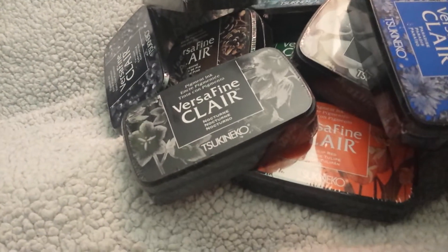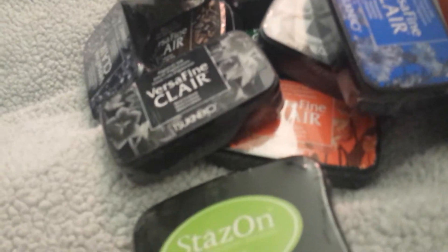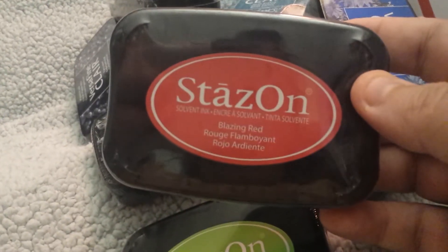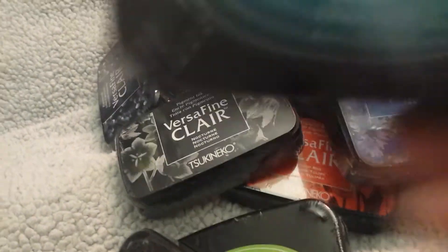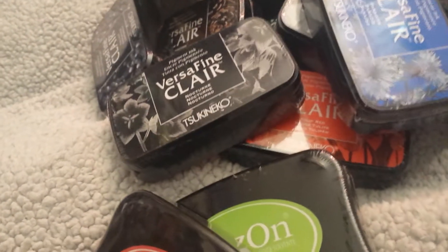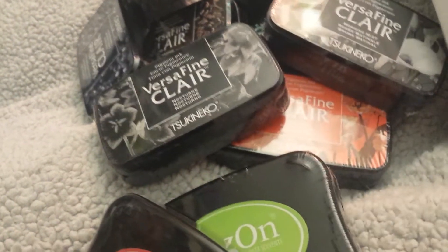And then this is StazOn. I got it in Cactus Green. This ink is a solvent ink — I have to learn what the heck that means. This one is Blazing Red by StazOn. And then I have one more and this is Teal Blue. These StazOn ones are all solvent. If anybody knows what that means, let me know down below. And this VersaFine one is pigment ink, whatever the heck that means.